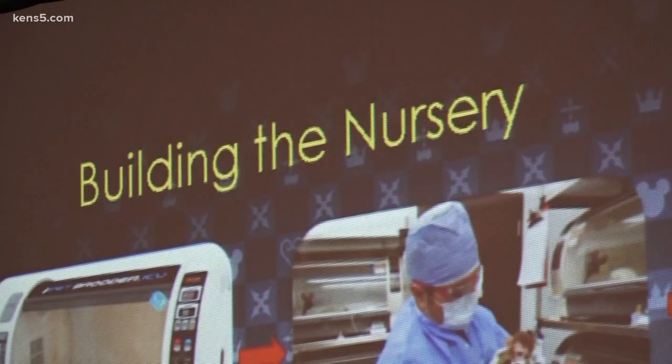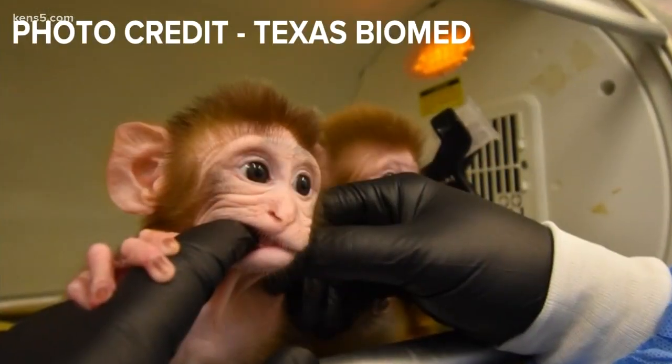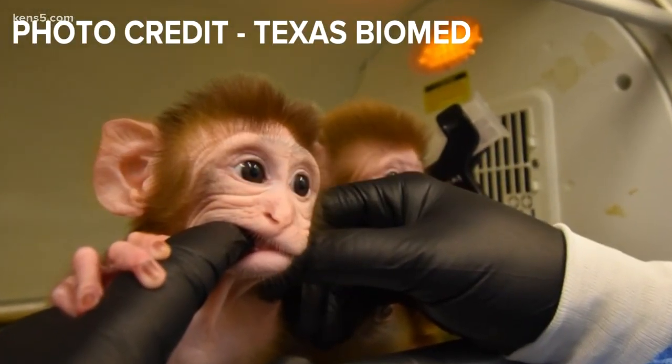Last year, they were given a special assignment. They were given a project that was going to require infant macaques, and they did not currently have a nursery at that time, so they had to put one together. They had to make new homes for 24 infants. Once they had everything they needed, they did it in a day.